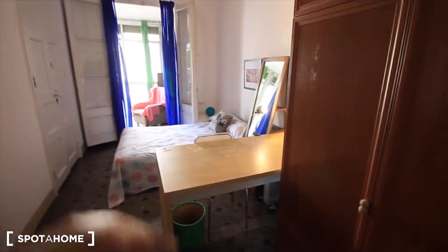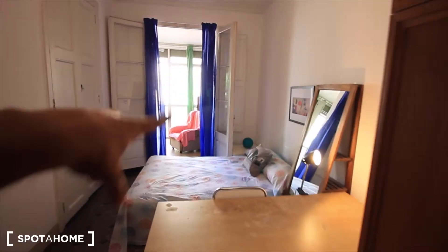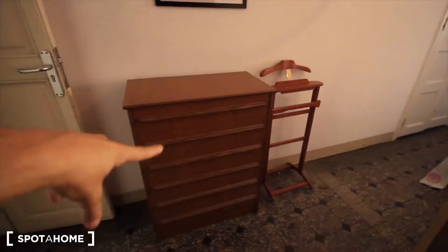Over there is the desk, between the closet and the double bed. There's also a kind of balcony, and to the intern patio. Here we have the chest of drawers.